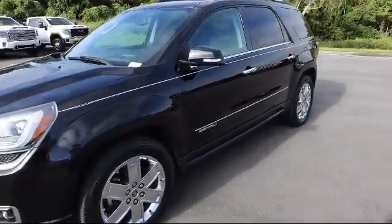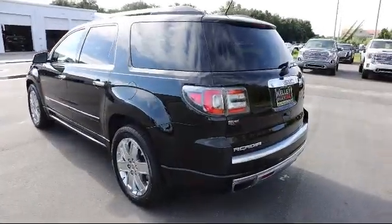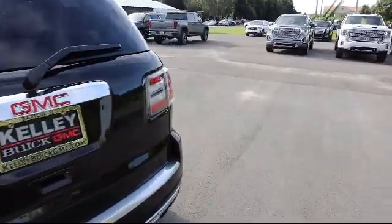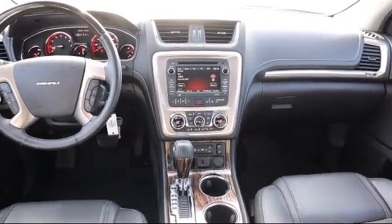Here at Kelly Buick GMC, we have a friendly, reliable, and knowledgeable staff who will help you drive home in the vehicle that's just right for you. We are your premier Tampa GMC and Buick dealer, and we can boast this because of our commitment to excellence in serving our customers. We have great financing deals and a team here to help you find the financing that's just right for you.